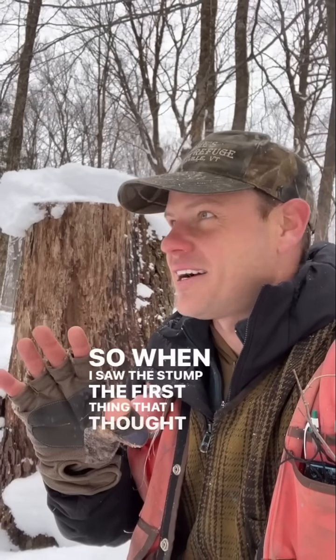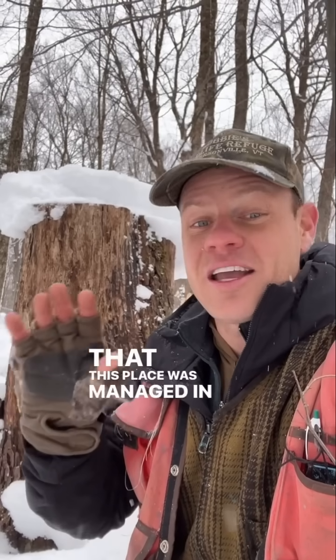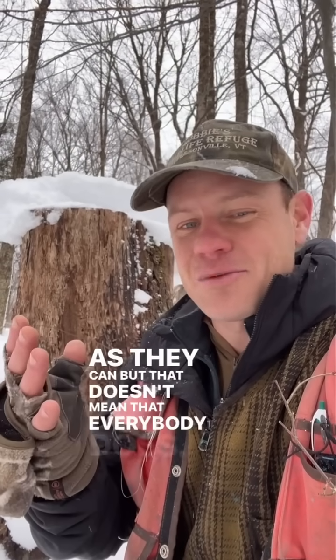When I saw this stump, the first thing I thought is that this place was managed in a really hard winter. The snow was really deep, so the logger got down as low as he could and just didn't realize that there was another three feet of tree there. Normally when working with loggers in the winter, we ask them to brush away the snow and cut the stump as low as they can, but that doesn't mean that everybody does.